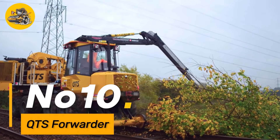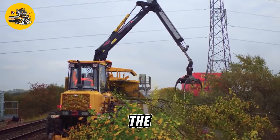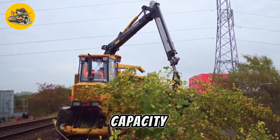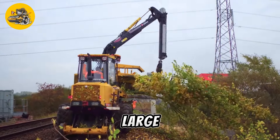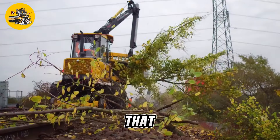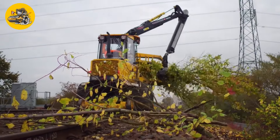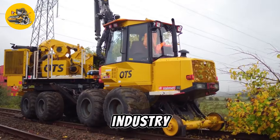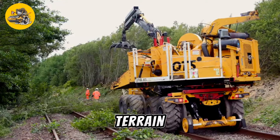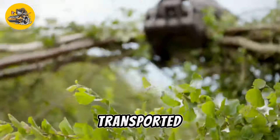Number ten, the QTS Forwarder is a specialized forestry machine used for transporting logs and timber from the forest to a processing facility. It features a robust chassis and a high-capacity cargo area that can carry large loads of timber. The Forwarder is equipped with a crane and a loading arm that allow it to quickly and efficiently load and unload logs, making it an essential tool in the forestry industry. Its articulated design and powerful engine make it capable of navigating rough terrain with ease, ensuring that logs can be harvested and transported efficiently.